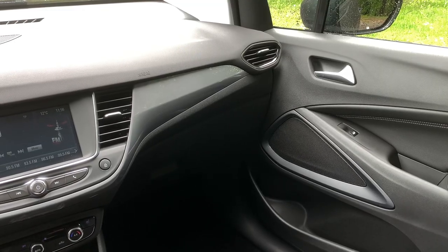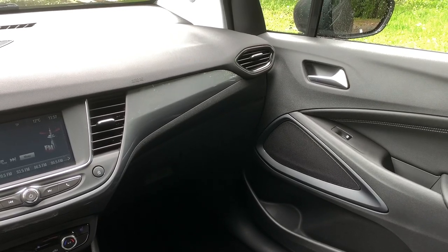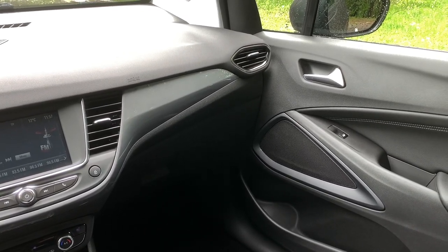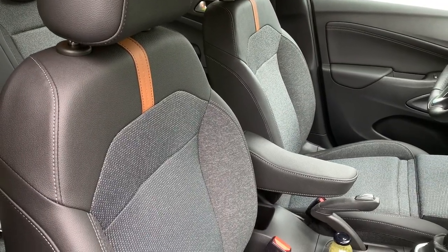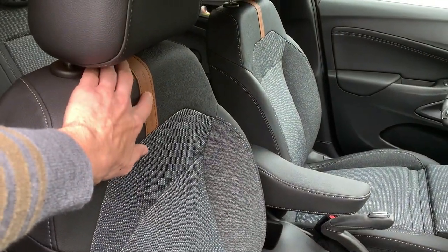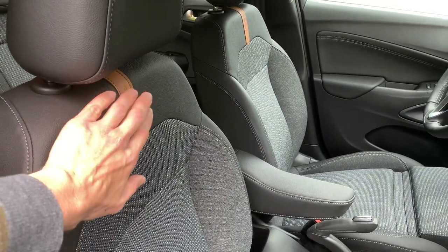In a quick test with the sporty GS Line trim, the interior plastics and armature finish and overall material quality felt decent. It's well set-up and the Crossland offers something special in this configuration.